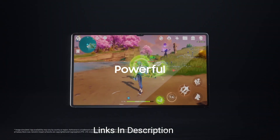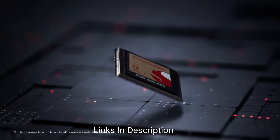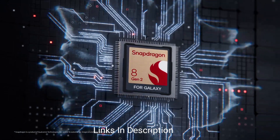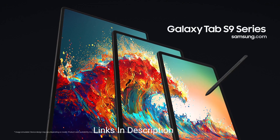Upgrades from last year's model include an improved Dynamic AMOLED display, IP68 water and dust resistance, and a better S Pen experience. Buy this tablet for its improved display, IP68 rating, improved S Pen experience, and overall immersive display.